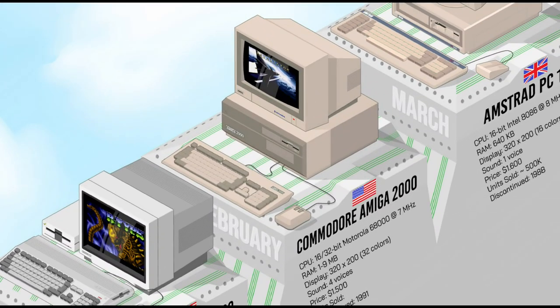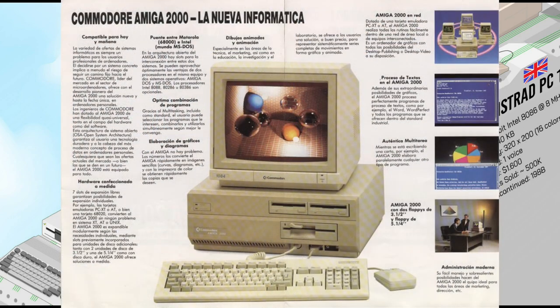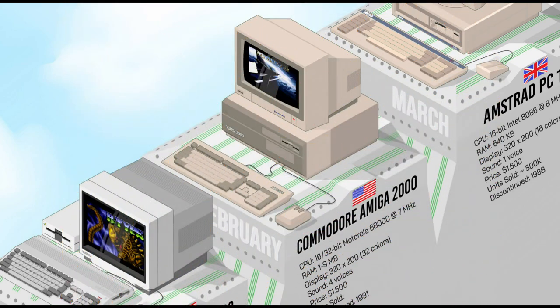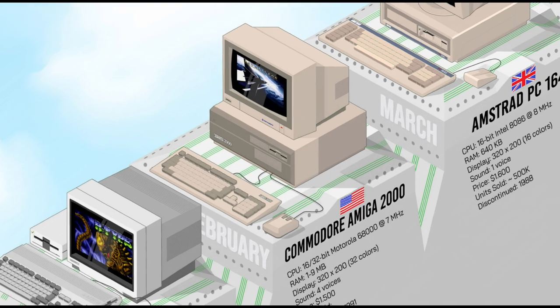The Amiga 2000, released at about the same time as the 500, introduced several key improvements over the Amiga 1000. It featured an upgradable CPU, enhanced video capabilities, five expansion slots, and a bridgeboard slot for IBM PC compatibility. This performance and expandability made the Amiga 2000 one of the most advanced computers of its time, and a versatile choice for both creative and business applications.